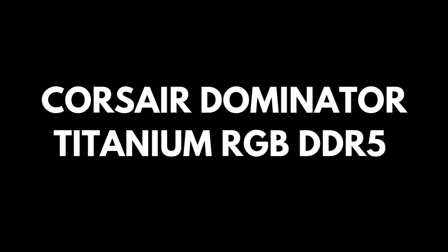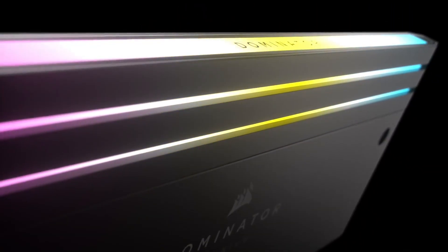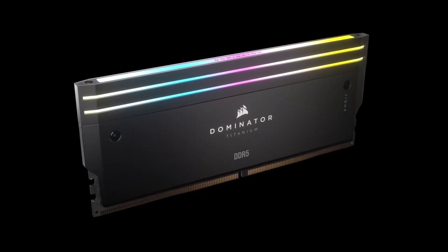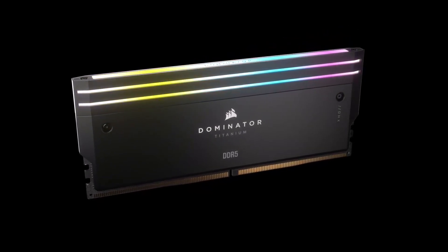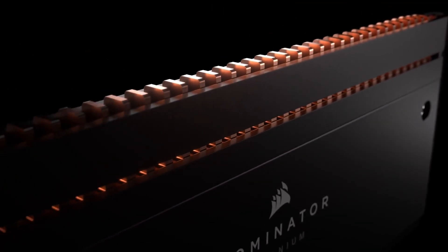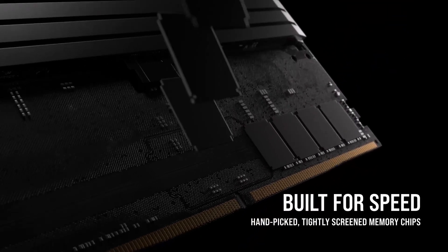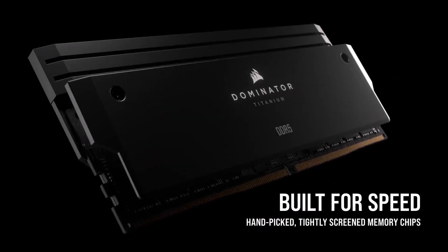Number six: Corsair Dominator Titanium RGB DDR5 is some of the prettiest RAM around, with racing stripes of RGB goodness and tall heat spreaders to show them off. That height can be a problem for some coolers, but what won't be a problem is the performance of this 4x16 gigabyte kit of 6,400 megatransfers per second CL32 memory that will fill all four slots with style.